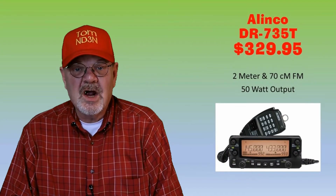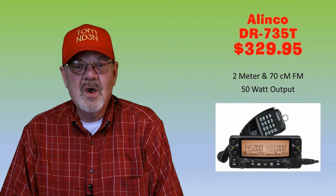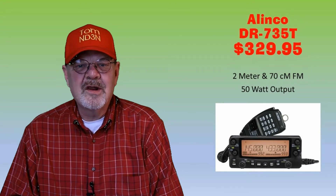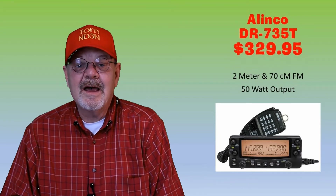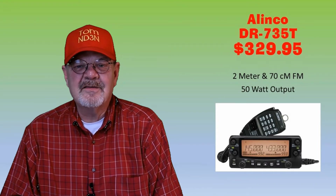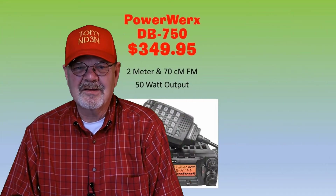The Alinco DR-735T is an FM dual-band rig with 50 watts out on both the 2-meter and 70-centimeter bands. Though it is not clear in the picture, the control head is removable. It has 1,000 memory channels available and costs $329.95 at Ham Radio Outlet, DX Engineering, and Gigaparts.